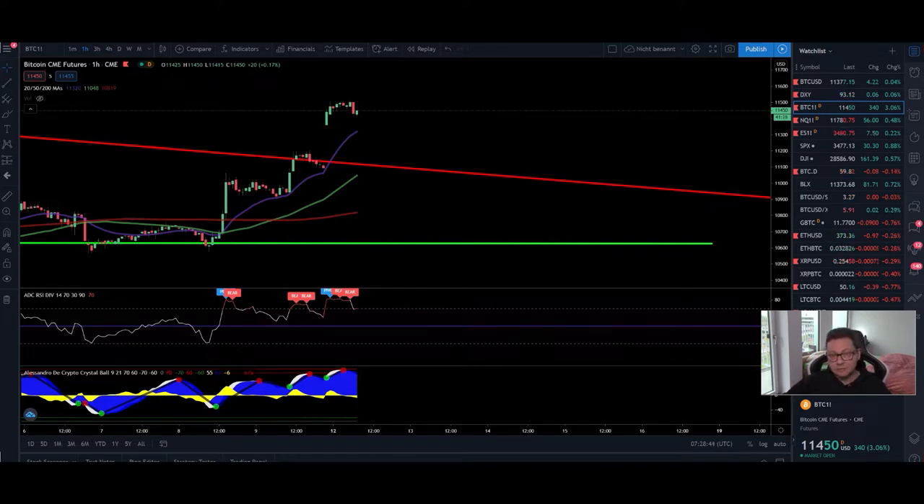We're going to start today with the CME chart. We have a new CME gap since we had this pump during the weekend, and currently we opened up the CMEs also up here at 11,450. We have now a new futures gap, which usually tends to close immediately or at least in a very short amount of time. The thing is, you cannot just trade based on these gaps.